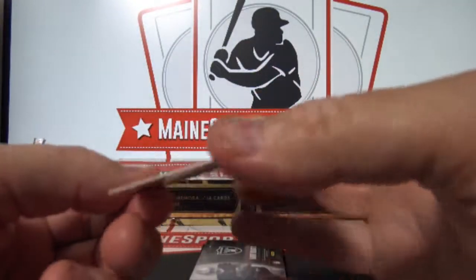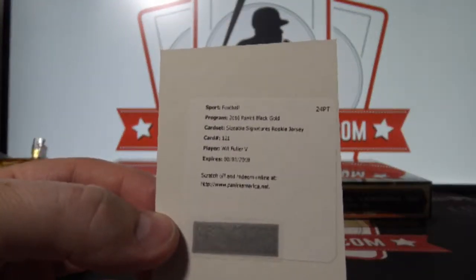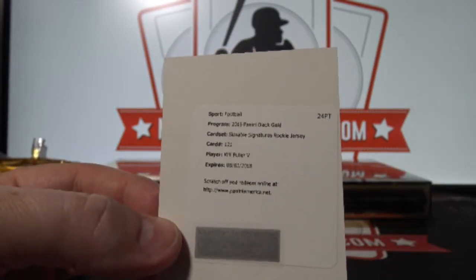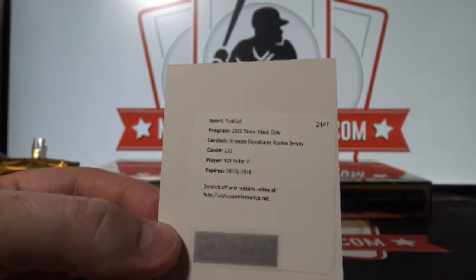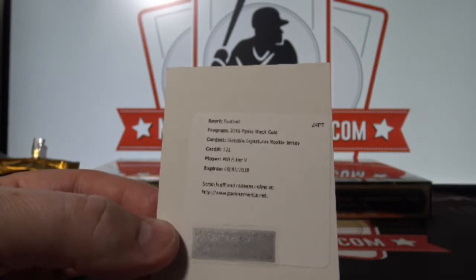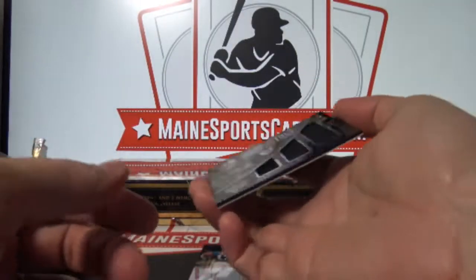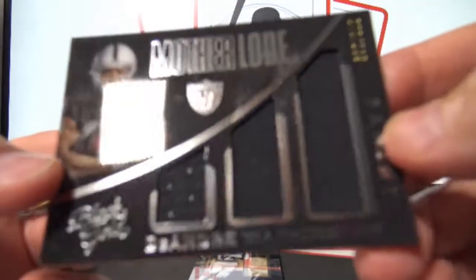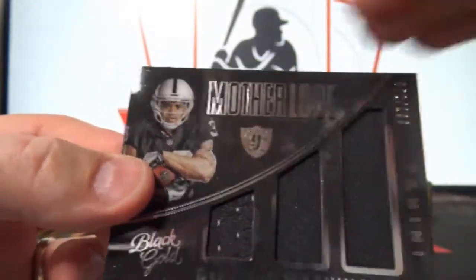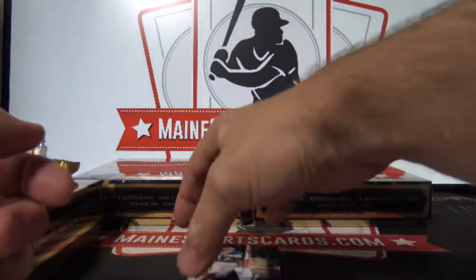And a redemption — sizable signatures rookie jersey, Will Fuller. Will Fuller, that's to Houston, Robert S. Not a bad hit. And triple jersey DeAndre Washington out of 199 — that is to Jonathan T.